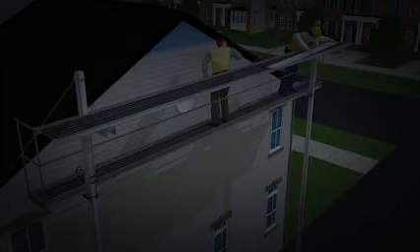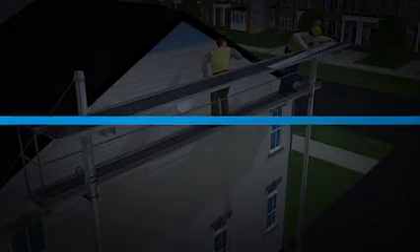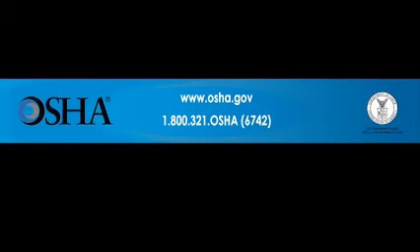Use fall protection on the job. It could be the difference between life and death. If you would like more information, contact OSHA at www.osha.gov or 1-800-321-OSHA. That's 1-800-321-6742.